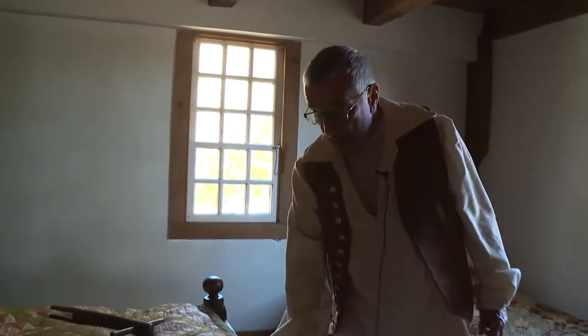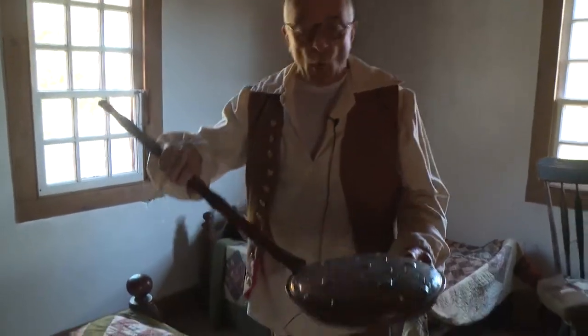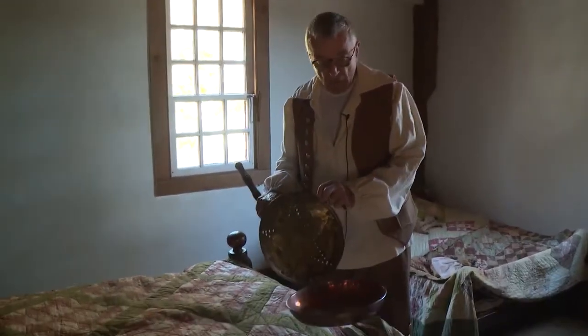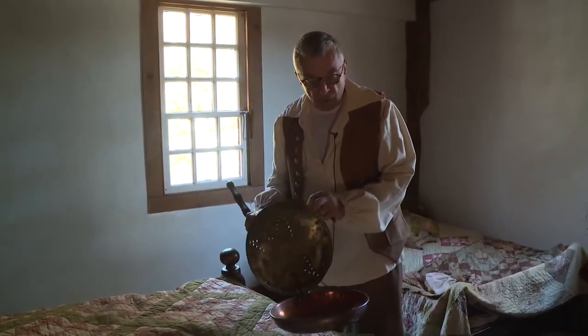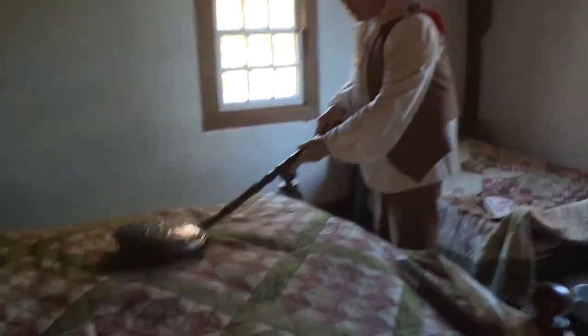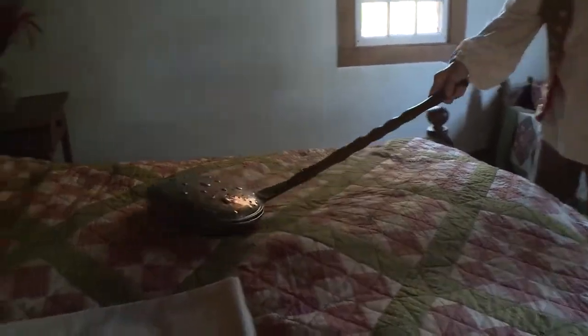The beds in this house have antique quilts on them. This item is a bed warmer. You would take it downstairs and fill it with fireplace coals, bring it upstairs before you went to bed, and run it over your blankets, sheets, and quilt before you jumped into bed.